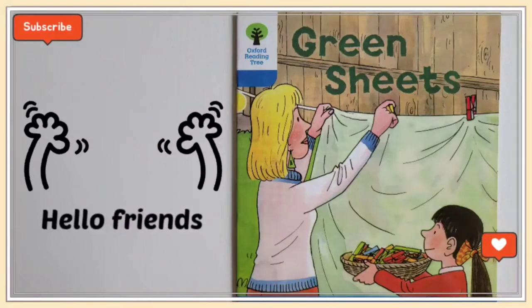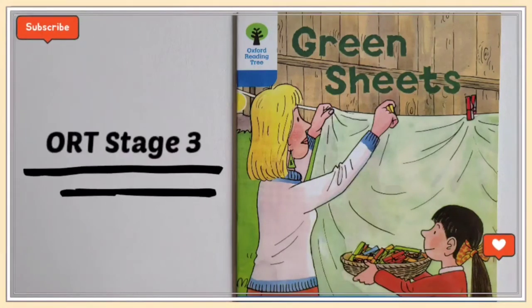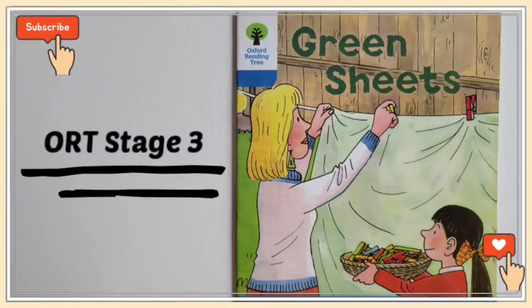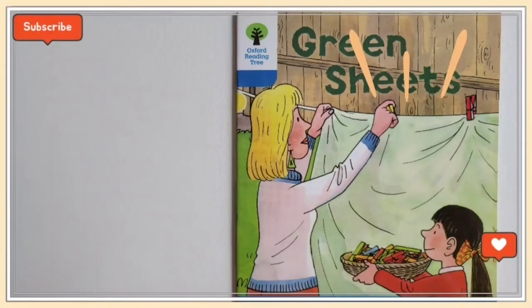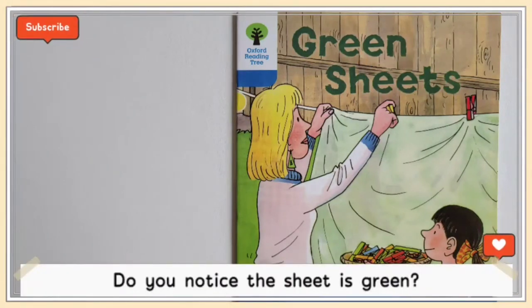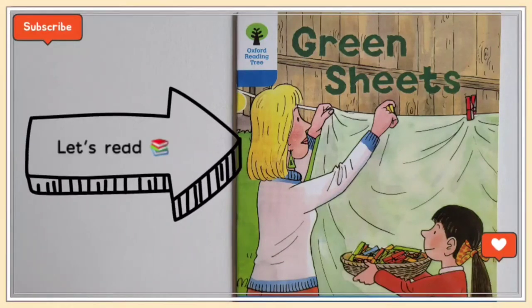Hello friends! This is story time! Today's story is Oxford Reading Tree Stage 3 Green Sheets. Do you see mommy hanging out the laundry? And do you notice the sheet is green? What happened? Let's find out!